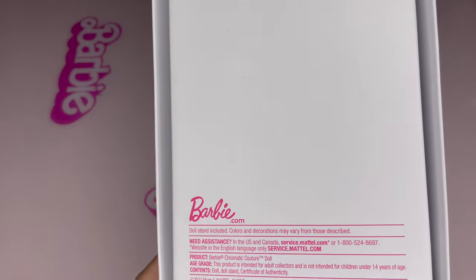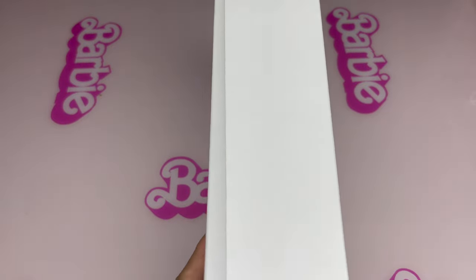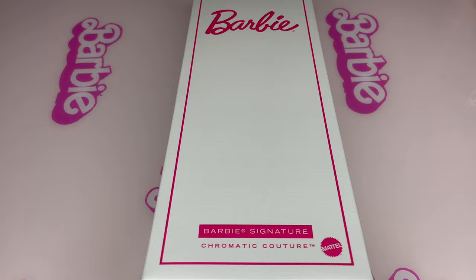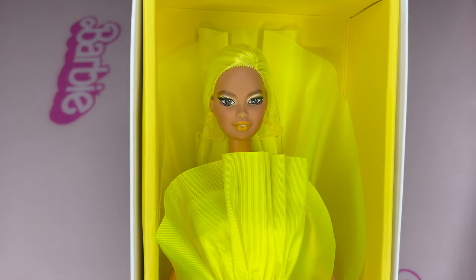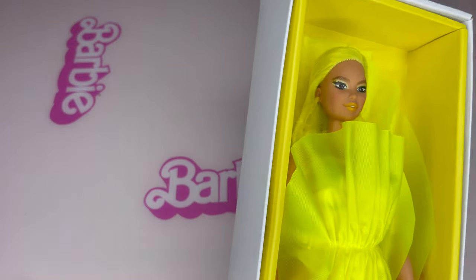This Chromatic Couture yellow girl is designed by Caroline Nuera, my lovely friend. And I was so excited that my first hosting convention got this doll. So let me open this doll. Oh my gosh. Ta-da. Here's her. Wow.